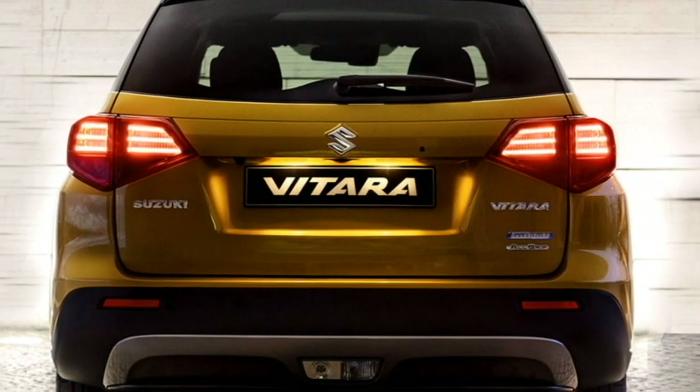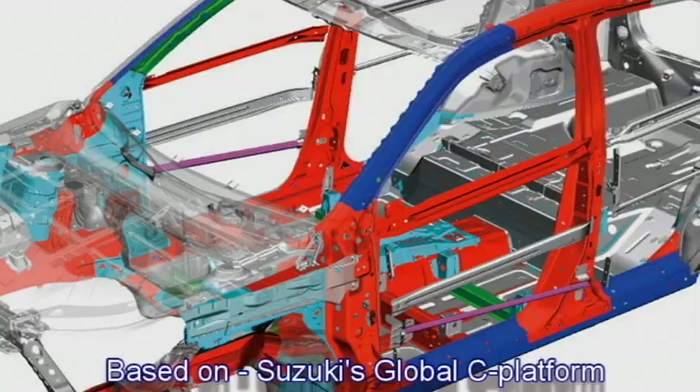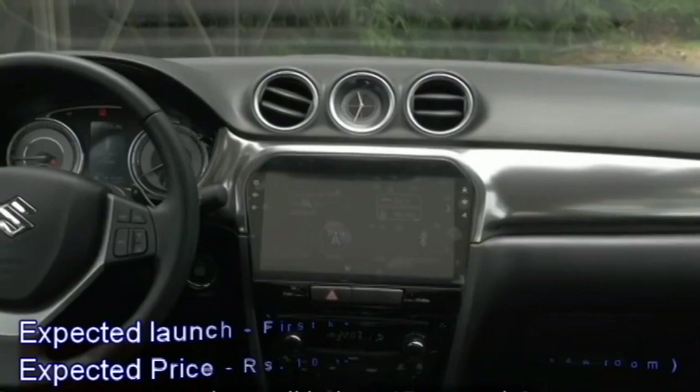The SUV was first unveiled at the Paris Motor Show. The car will be built on the current generation Vitara Brezza's Global C platform. Maruti Suzuki has a plan to introduce it in the Indian market in the first half of 2022.